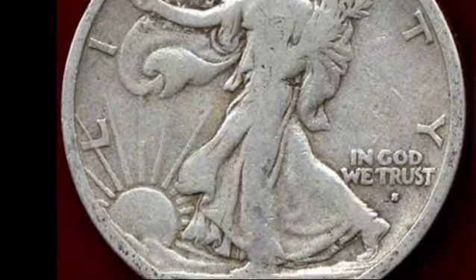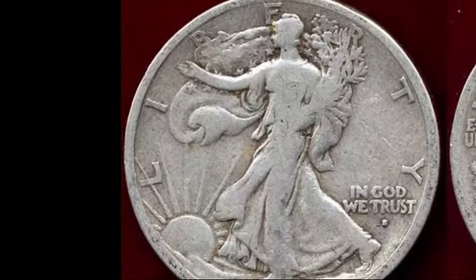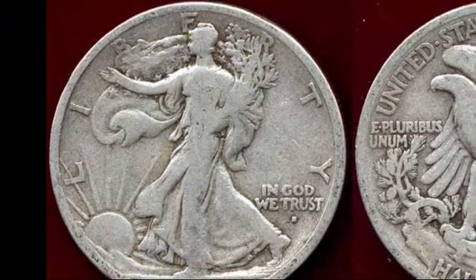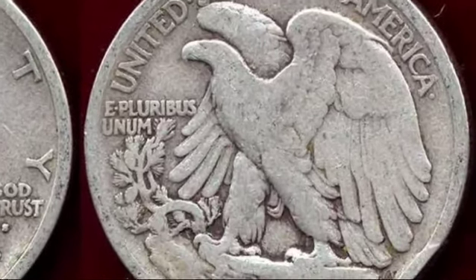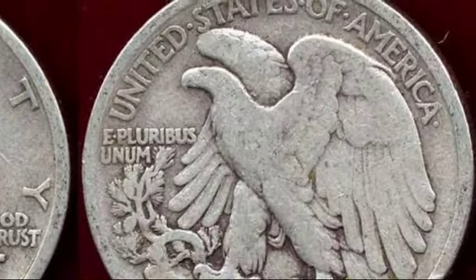On the other hand, the S reverse variety had a much higher mintage but is still valuable, with circulated coins starting at $20 and uncirculated versions reaching up to $67,500 in the finest grades.